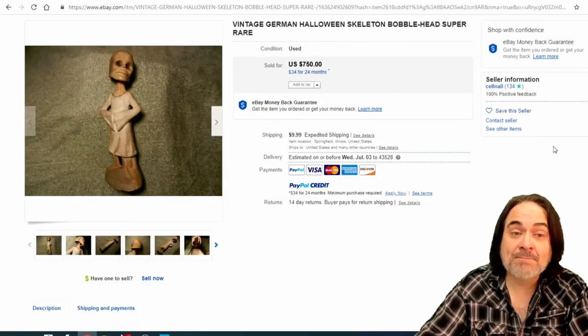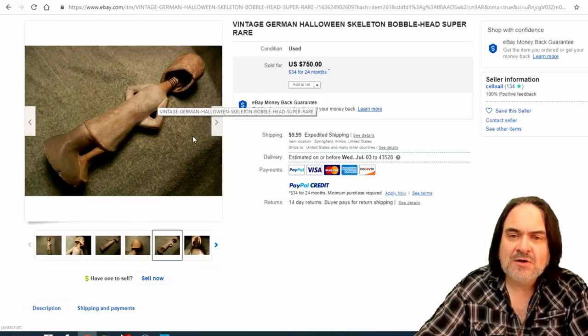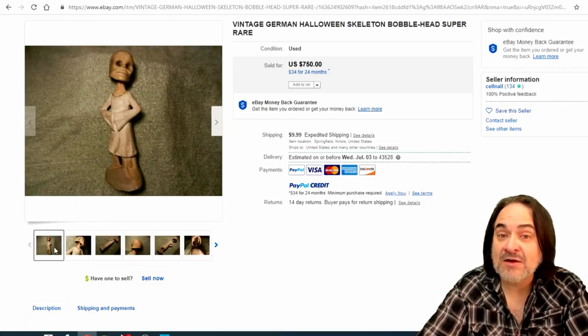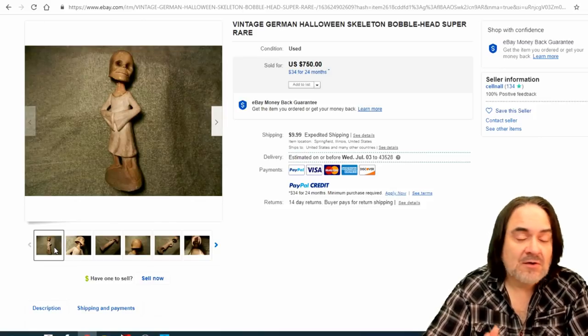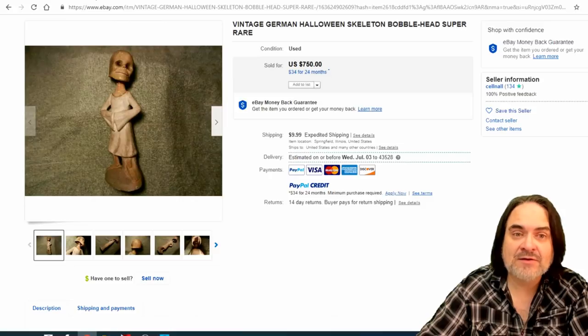Another one — this is a bobblehead. This is a super rare one without a doubt. Composition — fragile; they didn't last. These really creepy ones weren't made as much back then because they didn't sell — they didn't have as big a market. Nowadays this is something you really want. $750 on this.